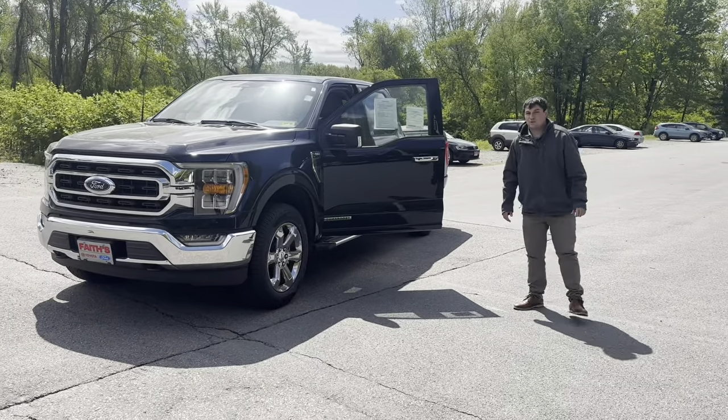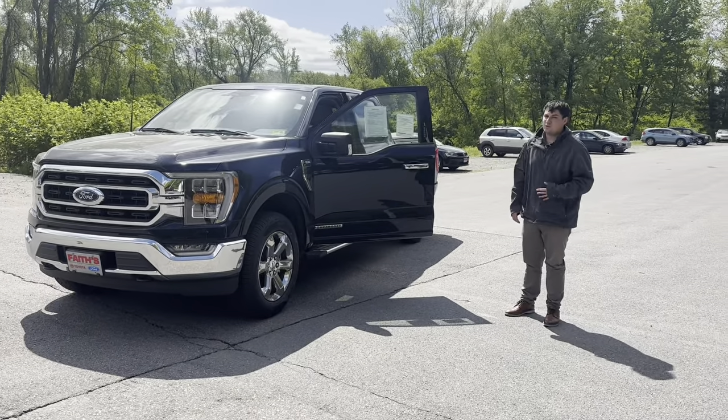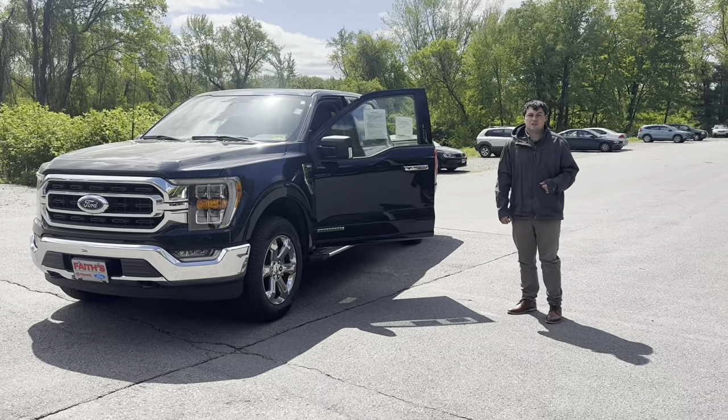Hey, this is George at Faith's Toyota Ford, and today I'm going to be showing you this beautiful F-150 XLT Power Boost.